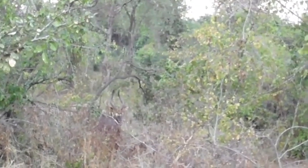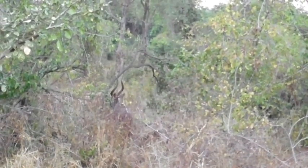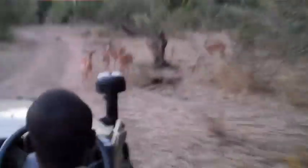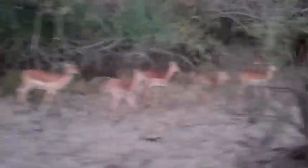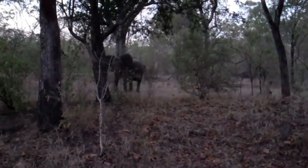Right here we have a different species of antelope called a nyala. They don't even move. So right here we have our first elephant in Majete. Beautiful, look at him.